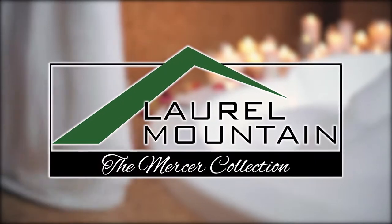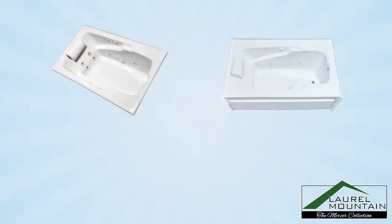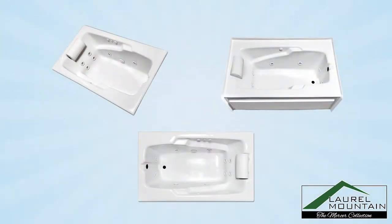Enjoy a truly luxurious experience with a fully customized Mercer bath from Laurel Mountain. As part of our Colony collection, the Mercer bath comes with a wide range of models, each manufactured with a high gloss, 100% virgin acrylic right here in the USA.